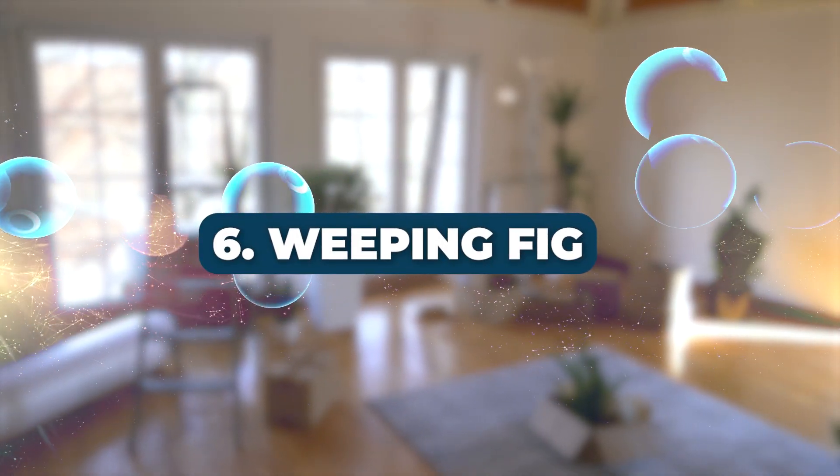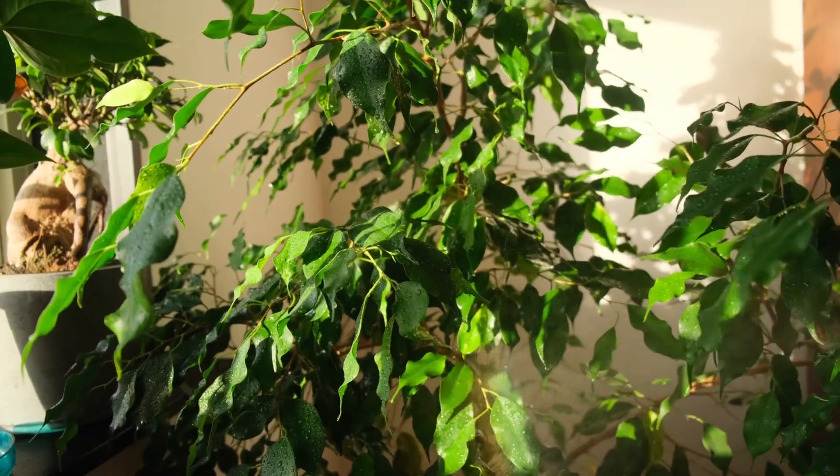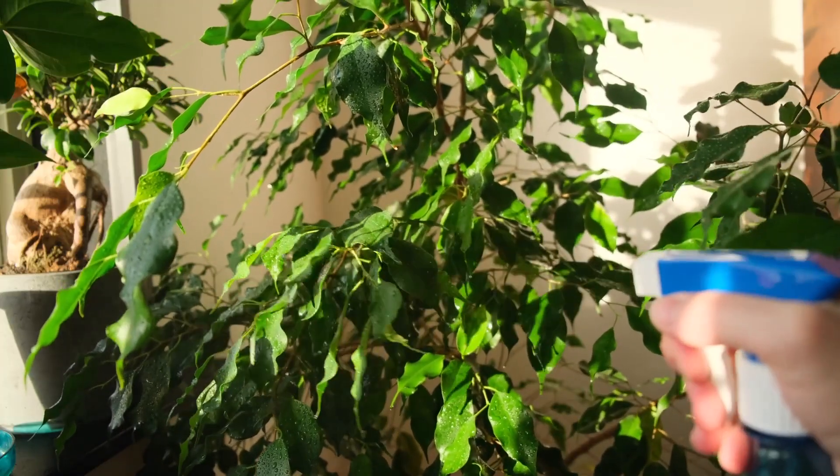Number 6: Weeping Fig. With its droopy emerald green leaves and tan trunk, the Weeping Fig not only beautifies your home, but also helps in formaldehyde absorption.